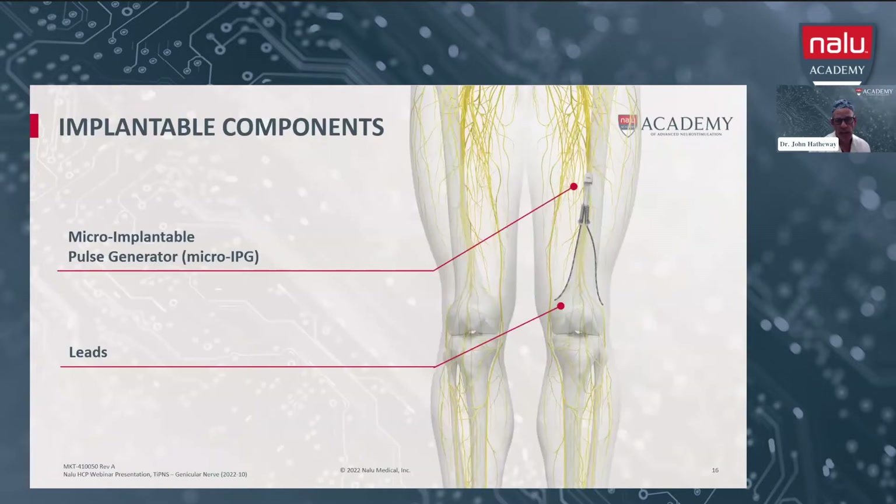Looking at a typical implant for genicular nerve stimulation, you can see here an example of a two-lead superior medial and superior lateral genicular nerve stimulation connected to a two-lead IPG that's in the superficial tissues of the thigh. There's also another way where you can just do a single inferior medial lead with a single IPG lead contact.